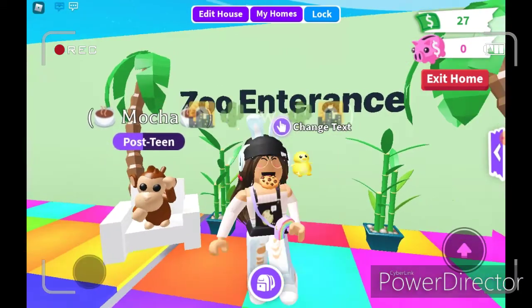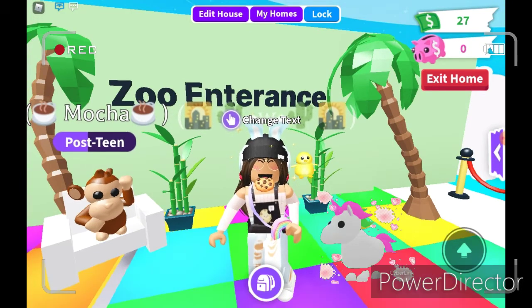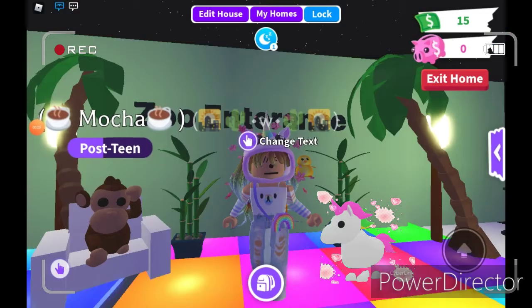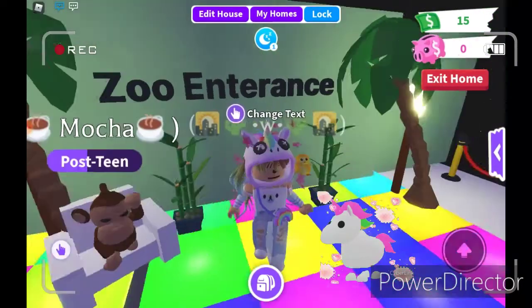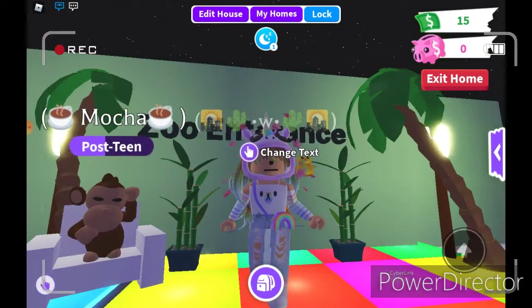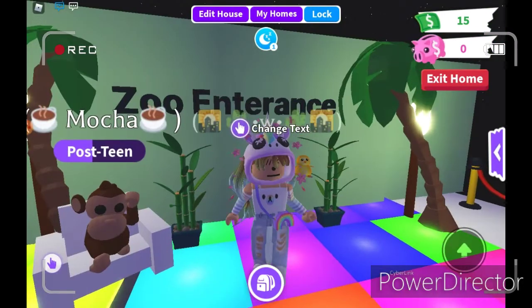The first one that I'll be dressing up as is a unicorn. So I have the outfits ready, so I'll show you guys what a unicorn looks like. This is how you look as a unicorn. I decided to go with the rainbow theme because unicorns are rainbow. Let me know what you guys think of this unicorn style.